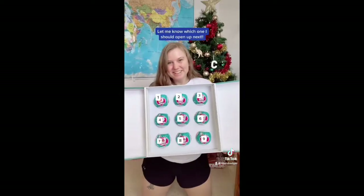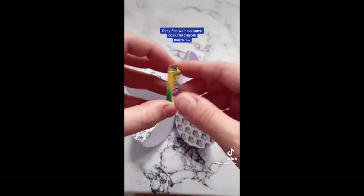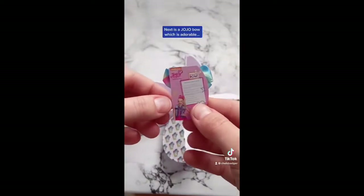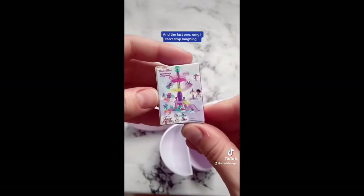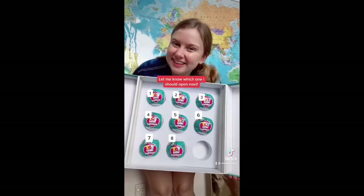Let me know which one I should open next. The Toy Mini Brands number nine bowl was highly requested to be opened, so let's find out what's inside. First we have some colourful Crayola markers, then some super small water balloons, the next one is a Jojo bow which is adorable, this one is a Teenie and Genie's play park, and the last one — I can't stop laughing — it's a Jojo doll. This is so cute. Also I think I might have found a rare one. Let me know which one I should open up next.